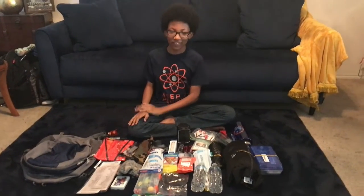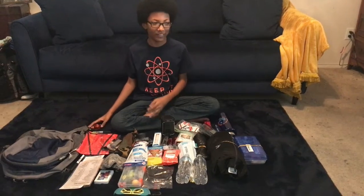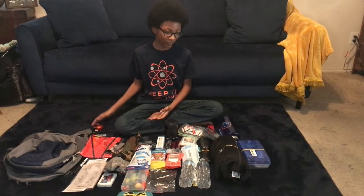Hello everyone! Today we're going to be looking at what's in my emergency bag. This is good for when you have to leave the house and you don't have time to grab stuff that's all around.